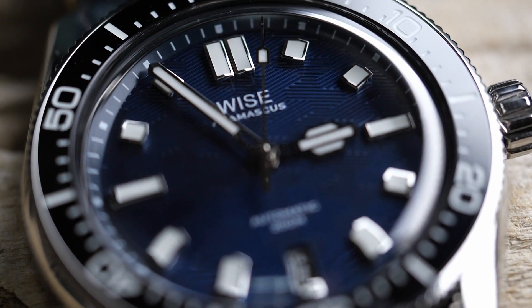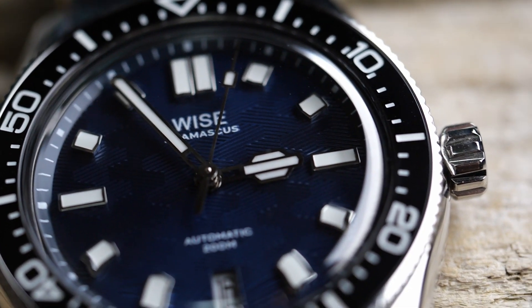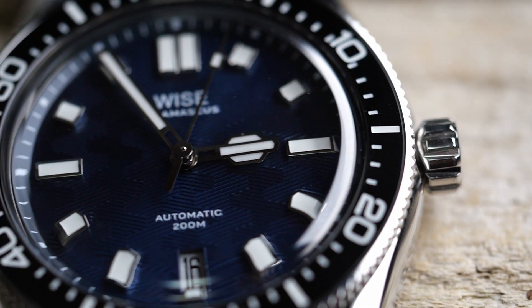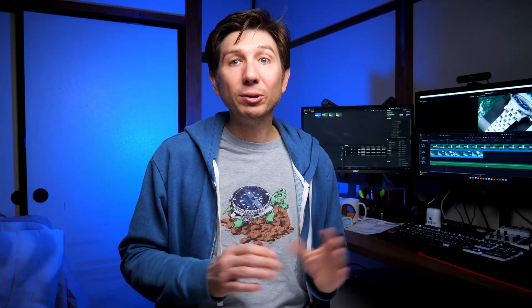This watch was provided to me for free by Wyze, which is why you saw the paid promotions flag at the beginning of this video. However, other than the watch itself, I did not receive any compensation, nor did Wyze have any input into the content of this review. With that out of the way, let's jump into the dimensions and specifications.